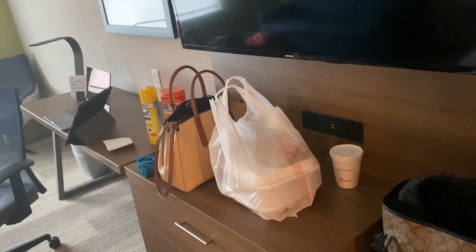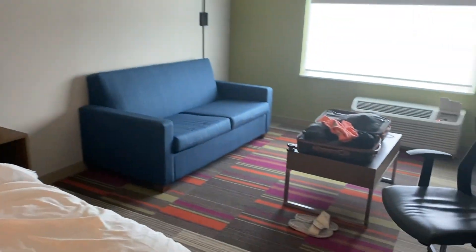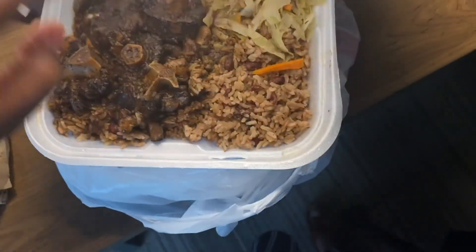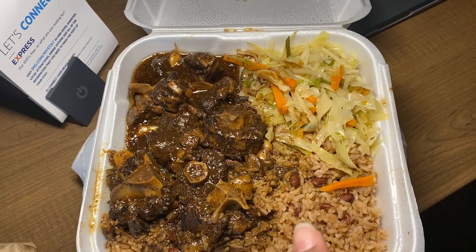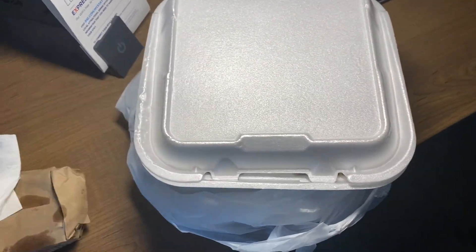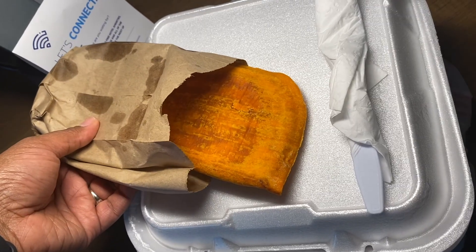We picked up the Jamaican patties and the oxtails, so I'll show y'all what that looks like. Let me open up these oxtails — look at that y'all! You have your oxtails, your beans, your rice with the beans in it — I think they call it pigeon rice. And then you have your cabbage, but y'all this gravy is everything. This is a large plate. I got it so I can eat it over two days. This is the beef patty — it's a little spicy but so good.